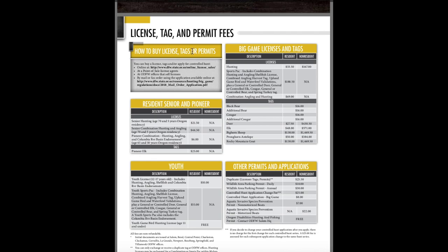They have it broken down for senior or pioneer residents with their fees listed separately. Before you can actually get your tag you always have to buy a license first. Purchasing a license allows you to apply for hunts. Once you are successful at drawing one of those hunts, that is when you have to go buy a tag.